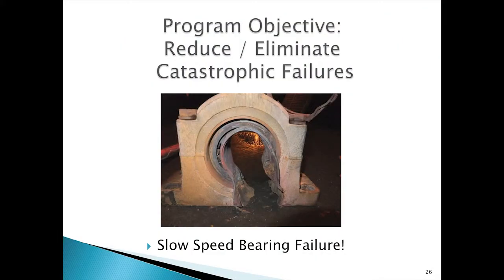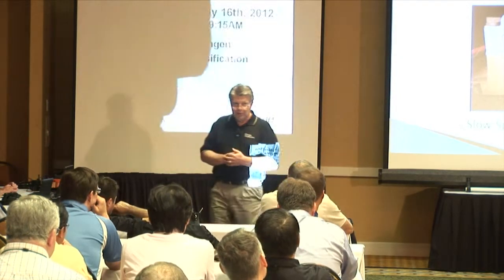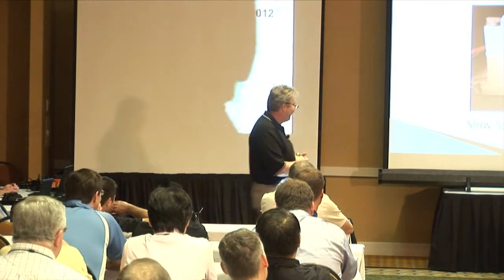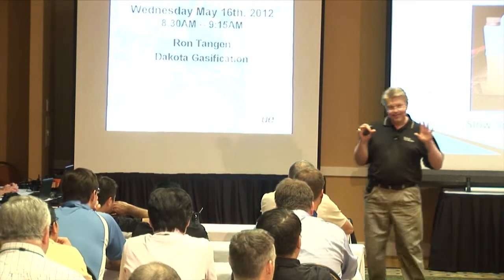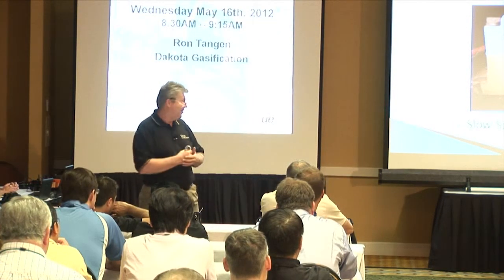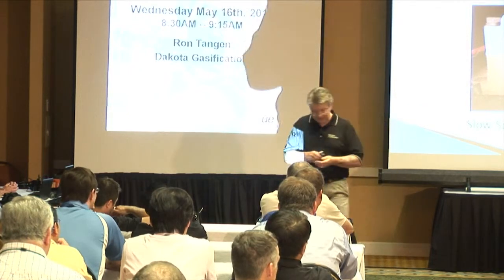As we start to close out, I want to show you what programs are supposed to avoid. This is a catastrophic failure of one of our slow speed bearings out in coal handling — the inside diameter is about three-and-a-half to four inches. This bearing actually failed, wore all the way through the pillow block, and rubbed on the I-beam frame. This happened as we were rolling out our slow speed bearing monitoring program, and we don't have one infrared image or one ultrasound reading on this bearing. I still don't have a clue how it happened, but it's an interesting failure.